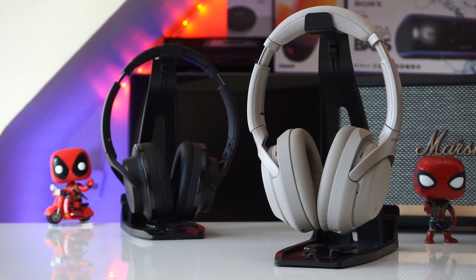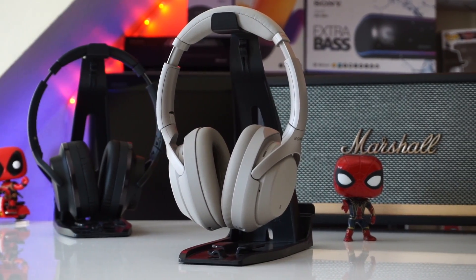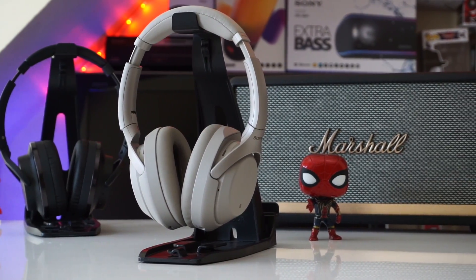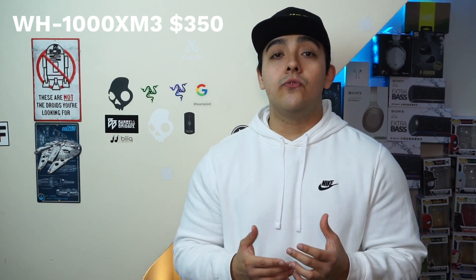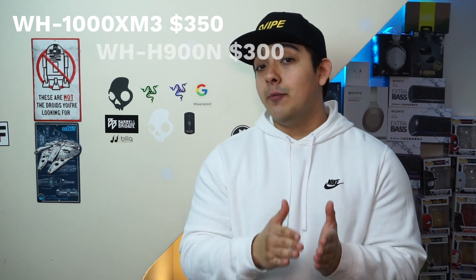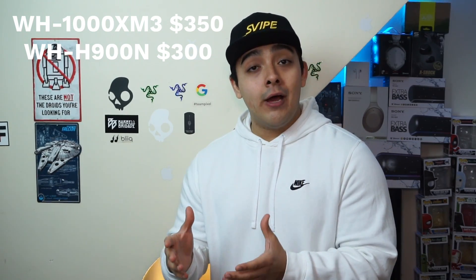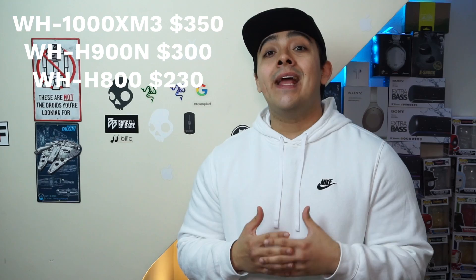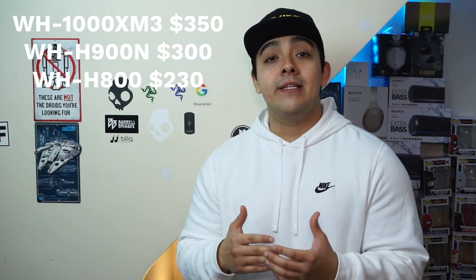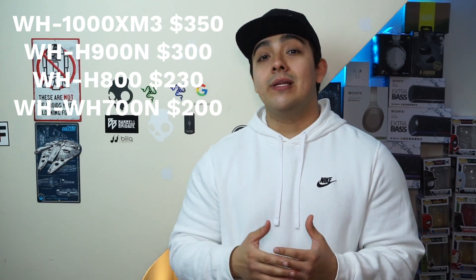Sony follows a pretty basic naming structure when it comes to their consumer products. Their most premium ANC headphones are denoted by having 1000 in their name, and as the price moves down, that number also decreases. For example, there's the Sony WH-1000XM3's at $350, then the Sony WH-H900N at $300, then the Sony WH-H800's at $230, and finally the Sony WH-CH700N's at $200.